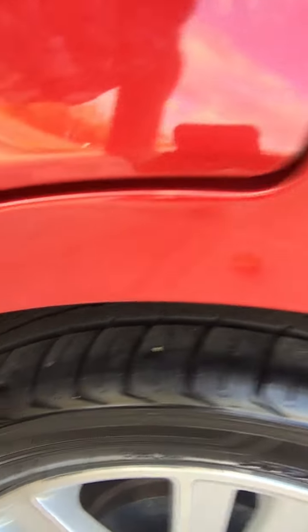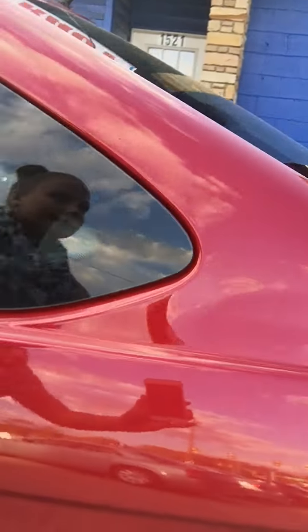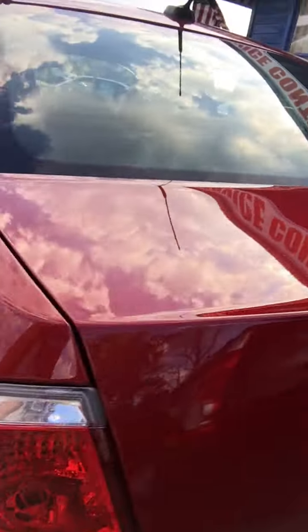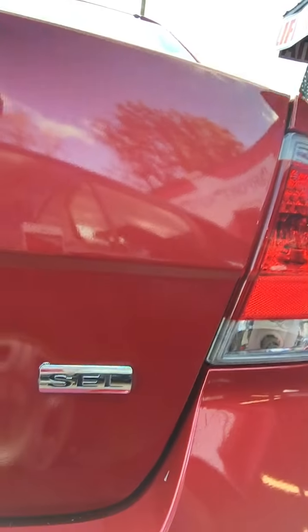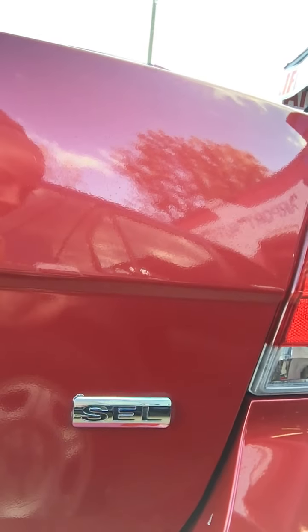The Focus has aluminum wheels and all brand new tires. It's the SEL edition.